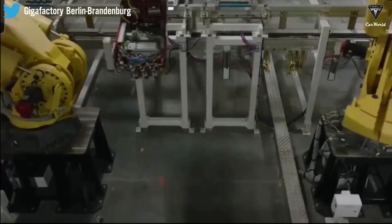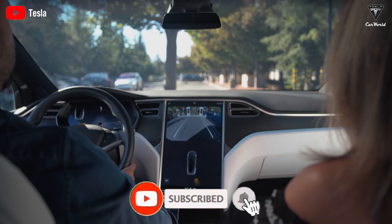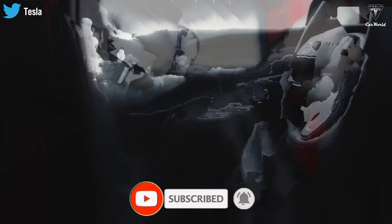Welcome back to our channel. Before we begin, please show your support by subscribing if you haven't already and ringing the bell so you won't miss out on any of our interesting videos in the future.